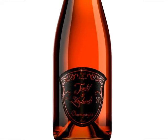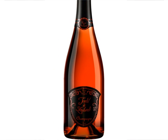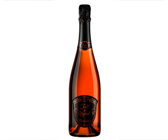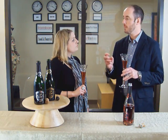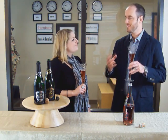The rosé de Saignée is 100% Pinot Noir as well, but obviously you can see the color is quite different than the 100% Pinot Noir in the Blanc de Noir. They actually crush the grapes and leave the juice in contact with the skins for a period of just under a day, and that allows the juice to obtain the color from the skins.